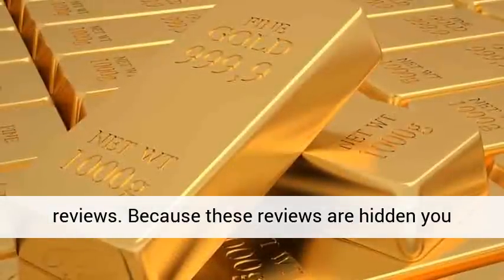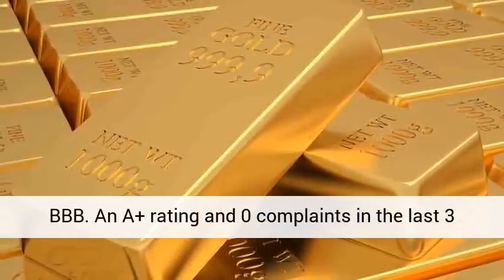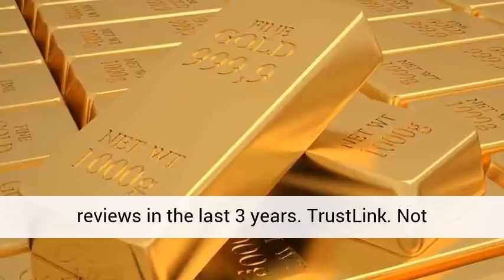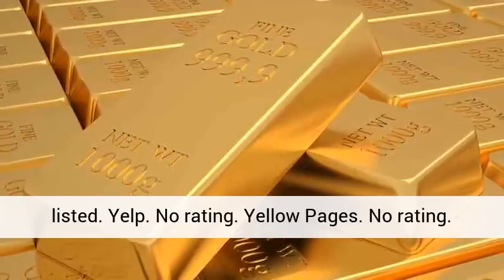Summary of ratings: BBB — A-plus rating, zero complaints in the last three years. BCA — CC rating, zero complaints and zero reviews in the last three years. Trust Link — not listed. Yelp — no rating. Yellow Pages — no rating.